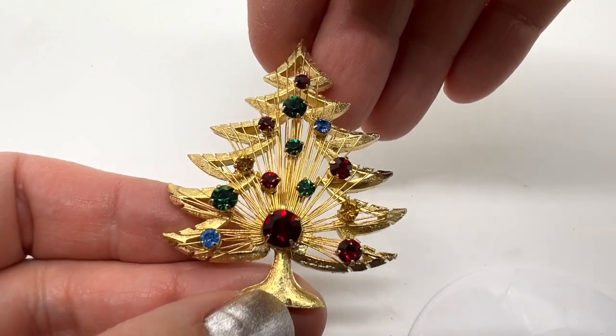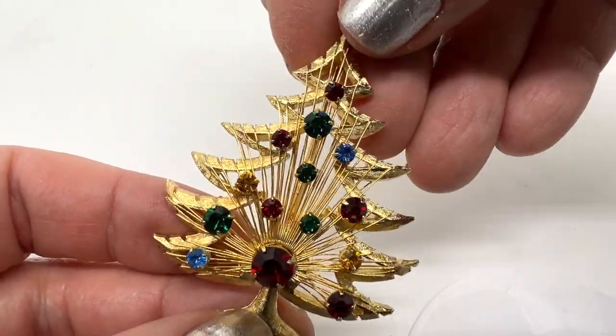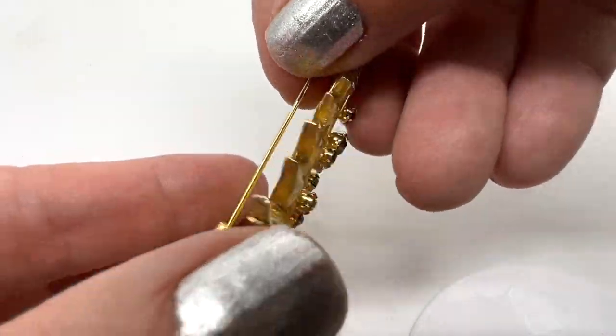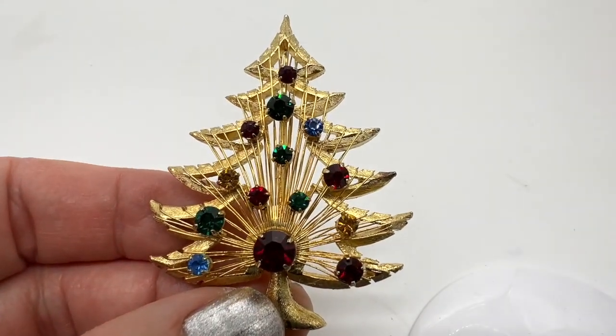Here's another really cute Christmas pin with nice colored ornaments, prong-set stones. This one is signed Brooks. It's in nice condition. This Christmas tree pin is $12.